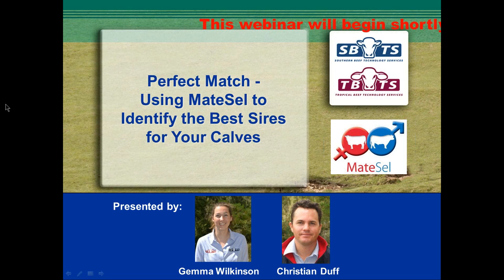Good evening everyone and welcome to the webinar, Perfect Match, using MateCell to identify the best size for your calves. I'm Gemma Wilkinson, a Technical Officer with SVTS, and our other presenter for tonight is Christian Duff, also from Southern Beef Technology Services.